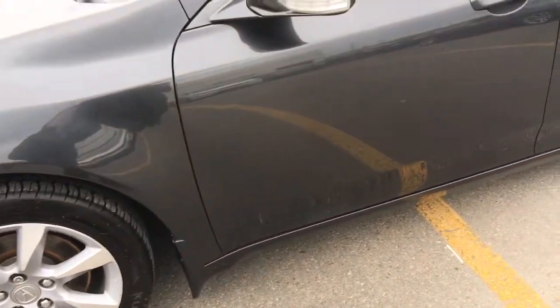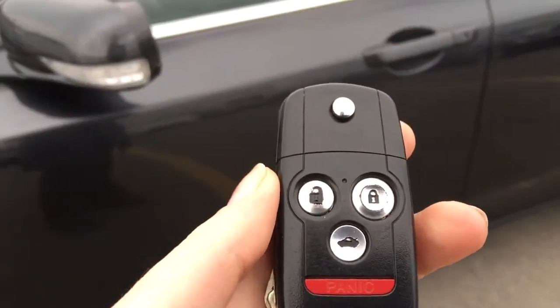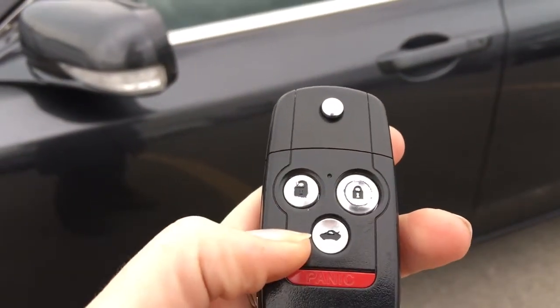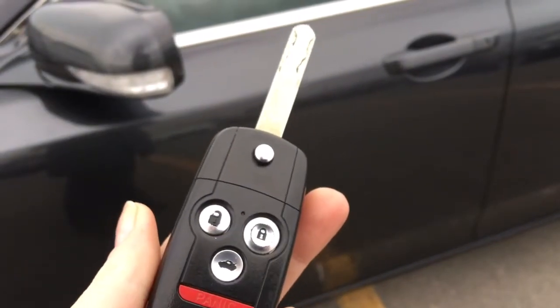Taking a look at our key fob to get on in — we've got a key fob with unlock, lock, trunk release and panic button, and the key pops right out. So let's get on in.